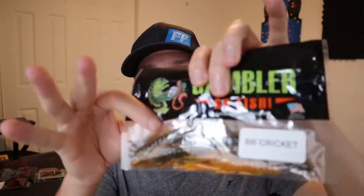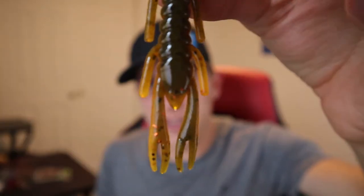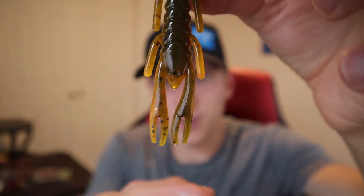Next up, they sent us something to go along with that jig — it's like the perfect color, a green pumpkin color. They call it a BB Cricket, though I don't know why, because it's clearly a crawfish — you can see the pincers right here. And it reeks of garlic. It says it's enhanced with Gambler Bite, which I'm assuming is just garlic juice, because that's literally what it smells like. For whatever reason, garlic does attract fish, so I'm excited to put this on the end of that jig and probably slay some good size fish.